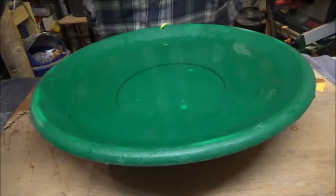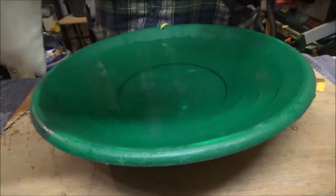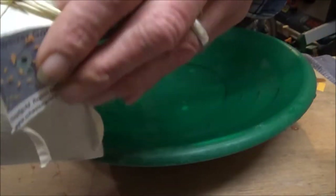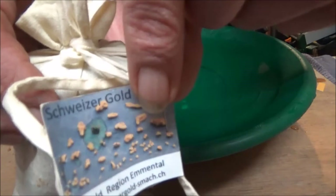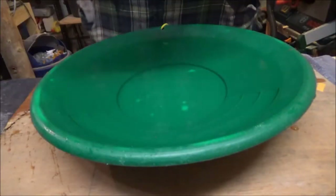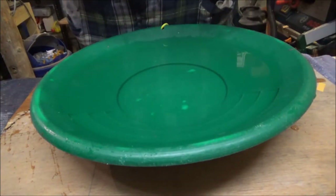So guys, I've had this for a couple of years. This is from the Emetal region, Switzerland. I bought it when I was at the World Championships two years ago at Bergdorf, so it's just over a couple of years ago - never washed it out, saving it for emergency reasons like today.